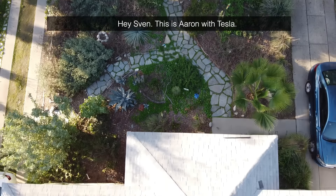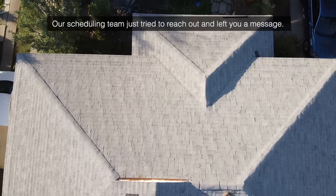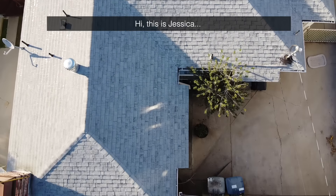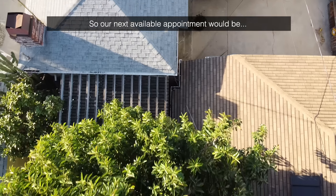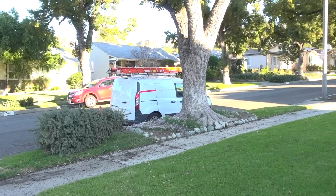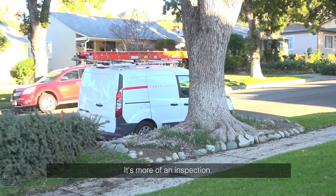Tesla called to schedule a site assessment. Our next available appointment would be January 6th with an arrival window of 7 to 9 a.m. — more of an inspection. The site assessor will see your roof, attic, the electrical panel, and the AC unit. They'll take measurements and pictures, send it over to the design and engineering team, and from there they create the plan.